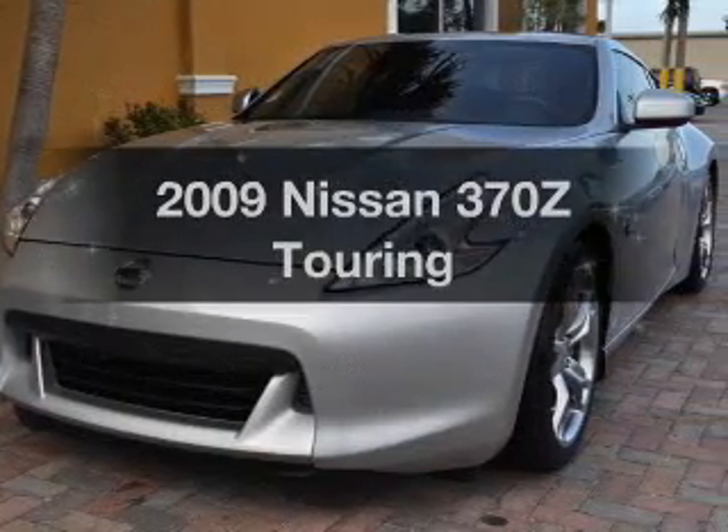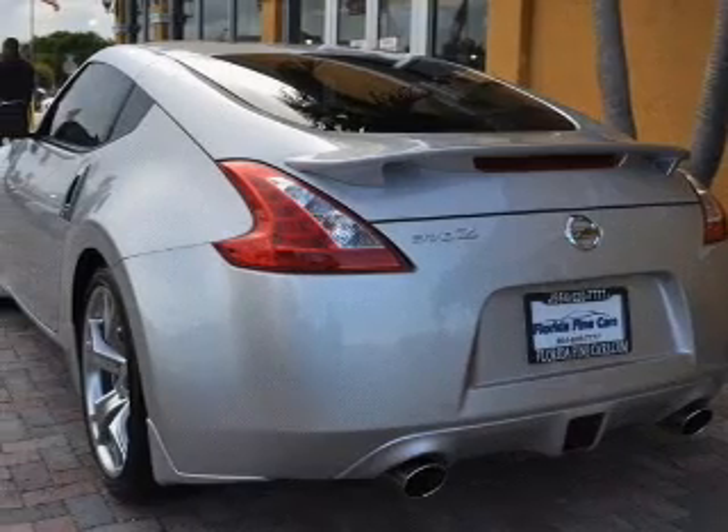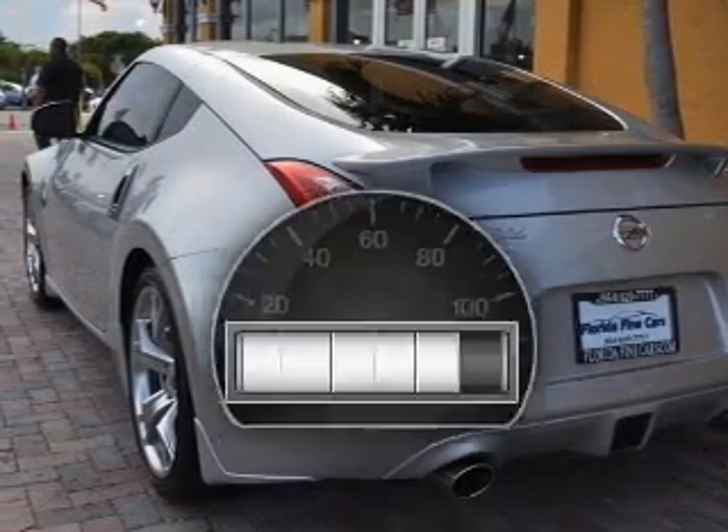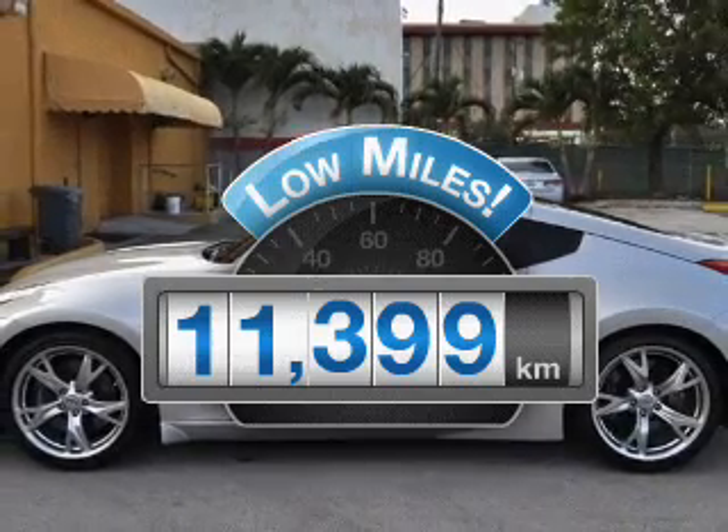Check out this 2009 Nissan 370Z. If you're looking for a first-rate auto, this one could be yours today. A low odometer reading makes this vehicle a great value at this price.